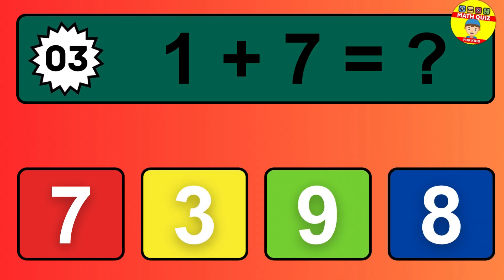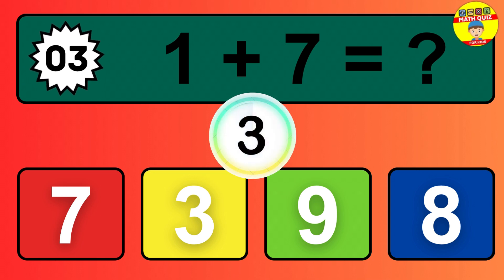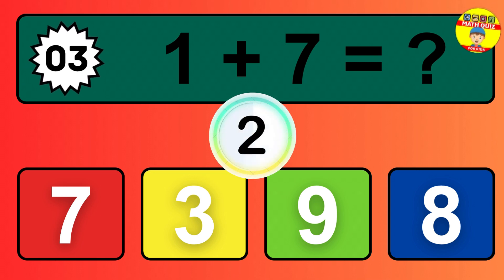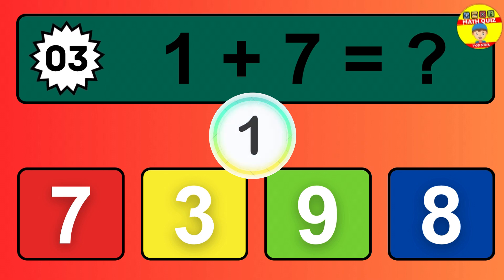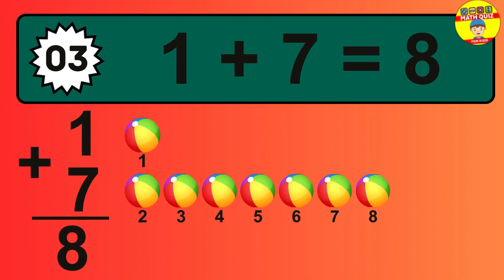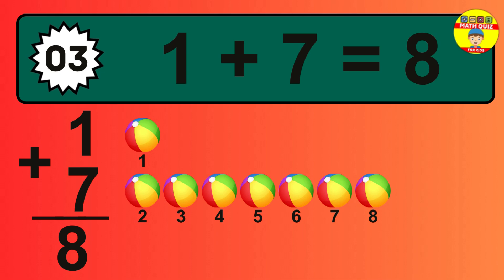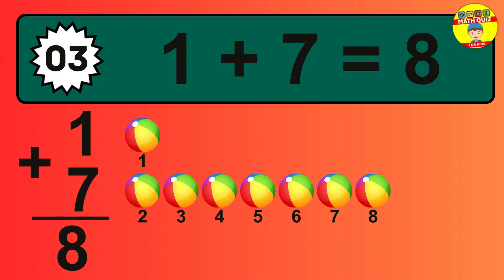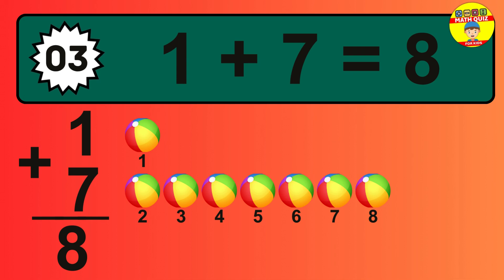Question three: one plus seven equals what? So the answer is one plus seven is eight. Let's count it: one, two, three, four, five, six, seven, eight.